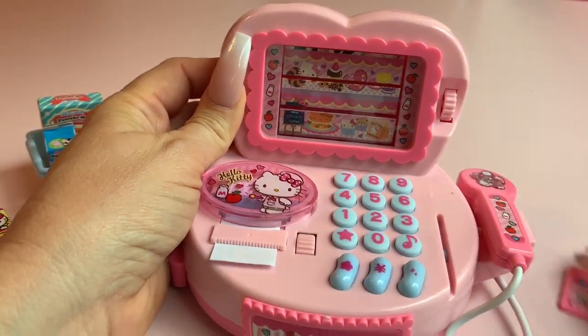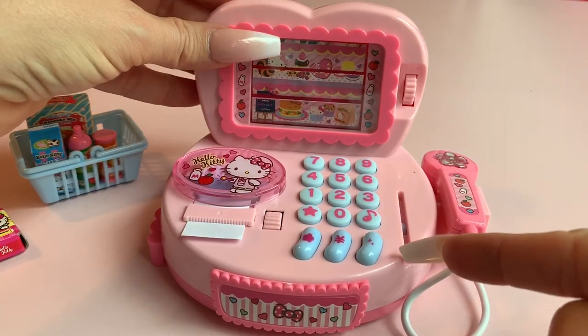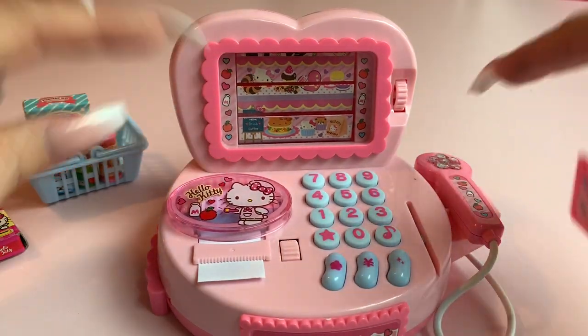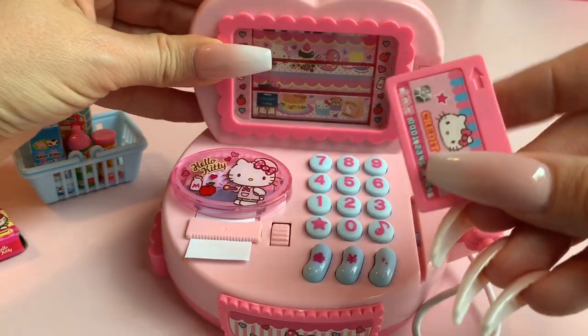Let me show you how this Hello Kitty credit card works. You put it right here in the slot and it makes a sound, and of course the lights go on.